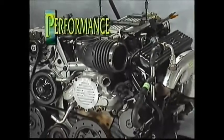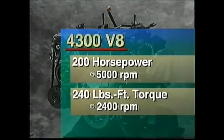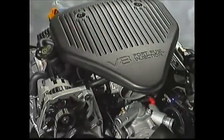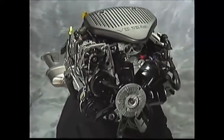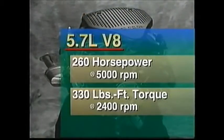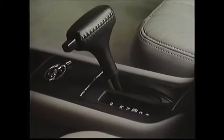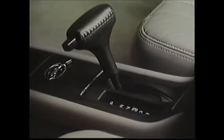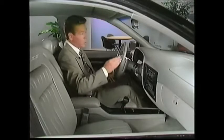The standard engine on the Caprice sedan is the 4300 V8 that pounds out 200 horsepower. Optional on the Caprice sedan and standard on the wagon and the Impala SS is the 5.7-liter V8 engine with 260 horsepower. Both engines are teamed with an electronically controlled four-speed automatic transmission that utilizes a variety of sensors to match the right shift points with the engine's requirements.